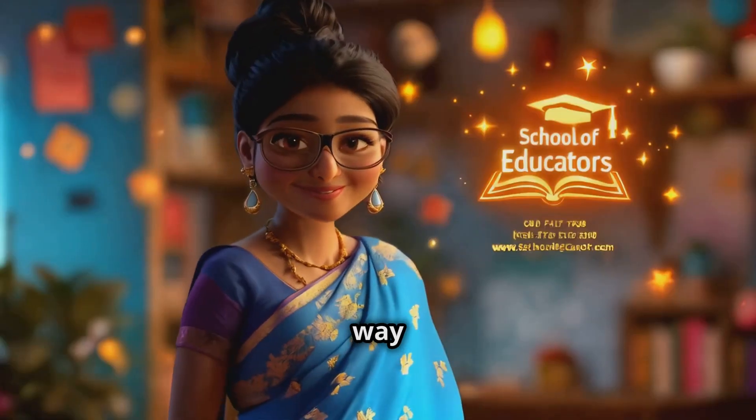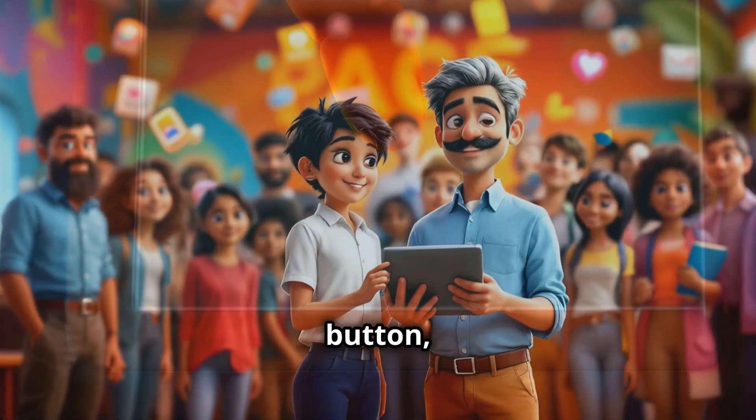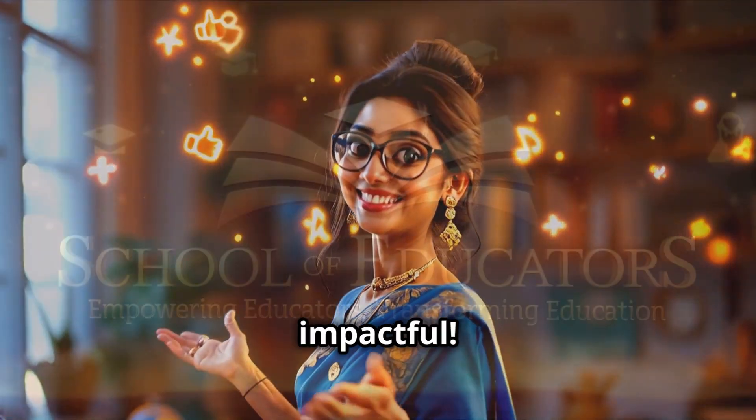Ready to transform the way you learn and teach? Join the movement with School of Educators. Subscribe to our channel, hit the like button, and share this video with fellow educators and parents. Together, let's make education smarter, sharper, and more impactful.